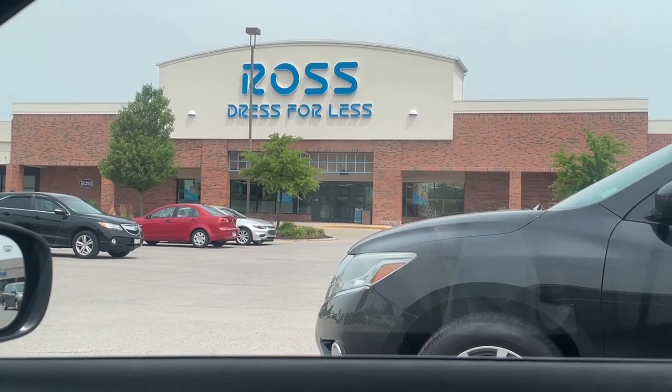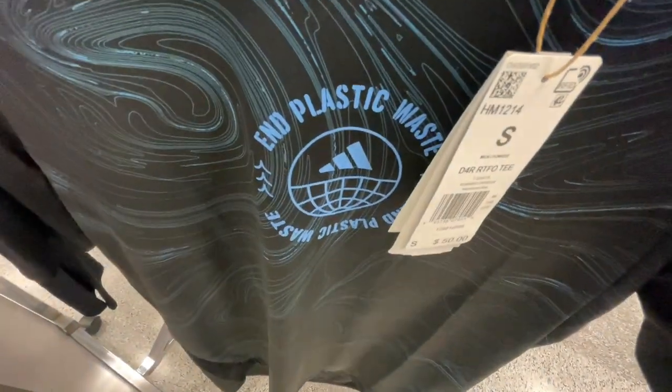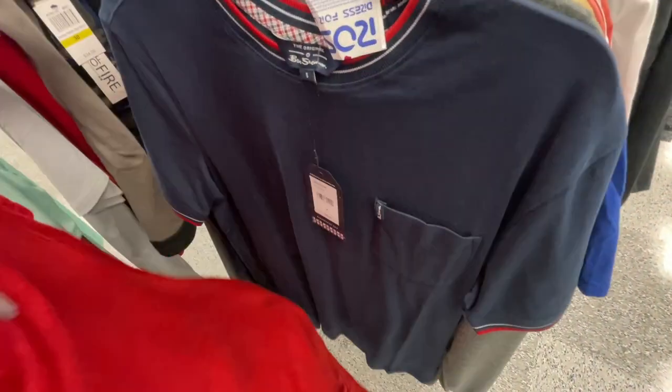Starting off in the clothing section, working from size small up to size large. First thing I found is this Adidas Elastic Waist shirt - they got it here for 15 bucks, retail is 50 bucks. It's got the elastic waist in the front and the Adidas logo with the three stripes in the back. Also got this Champion hoodie here for 15 bucks, extra small. Got a sock shirt here as well, another Champion season piece with a pride heart on it for eight bucks. Got a couple of basic Adidas tees that retail for 25 bucks.